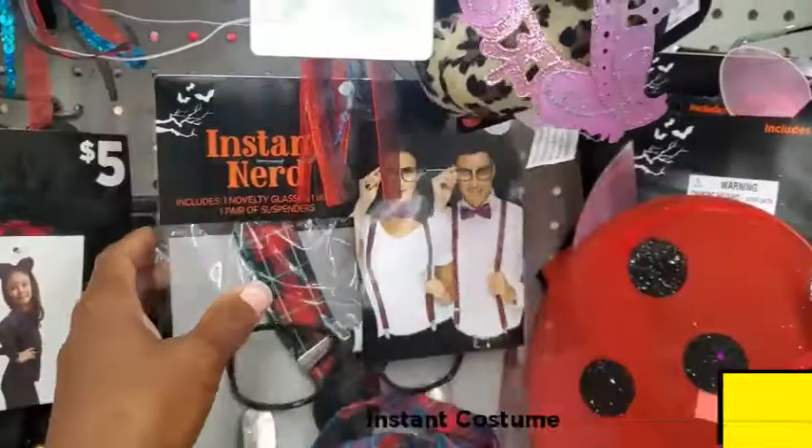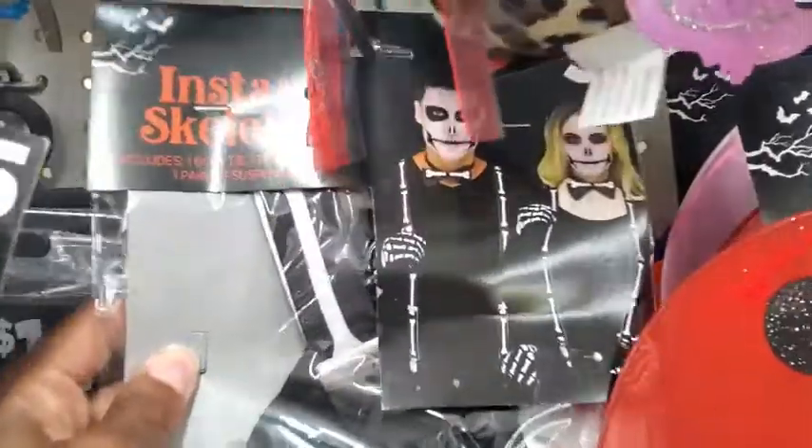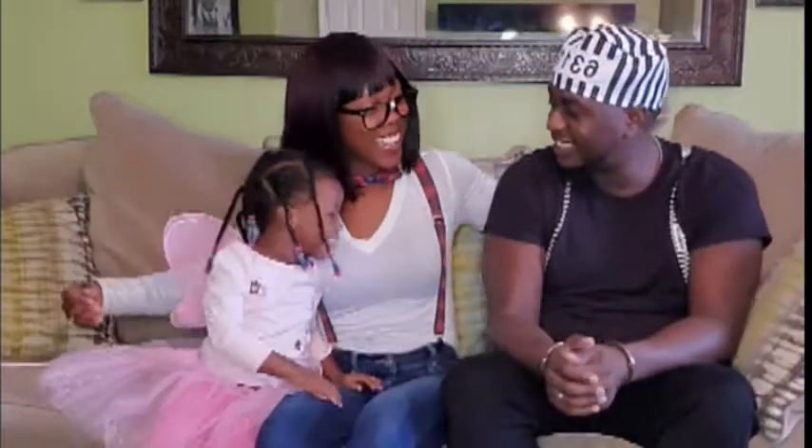After you finish playing your game, put on your instant costume kits from Dollar General and have some easy social distancing fun. I was an instant nerd, Jamal is an instant prisoner, and Briley is a beautiful instant butterfly.